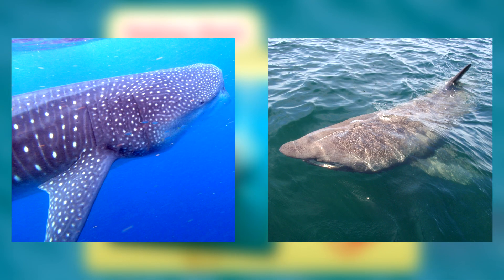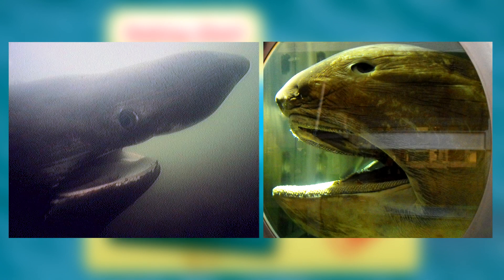Basking sharks are distinct from whale sharks because they're lacking in the checkerboard patterning found in whale sharks. Basking sharks can also be told apart from megamouth sharks because they have pronounced pointed noses, where megamouths have flat faces.